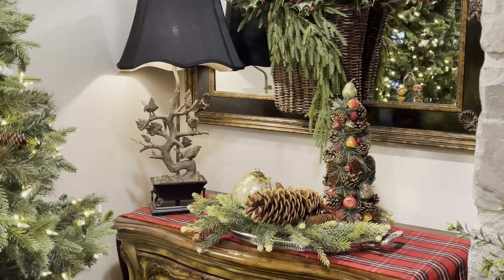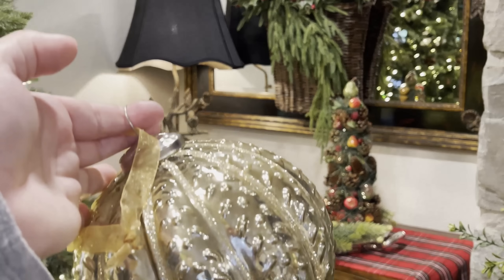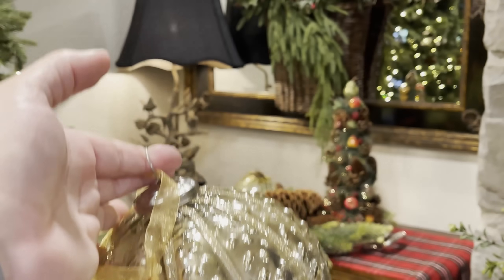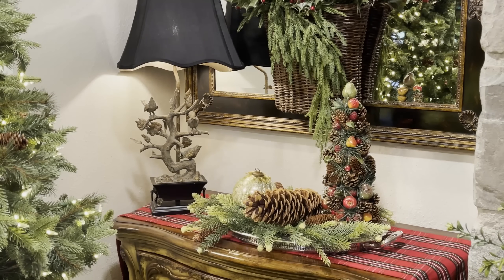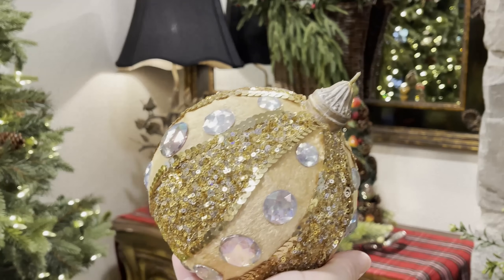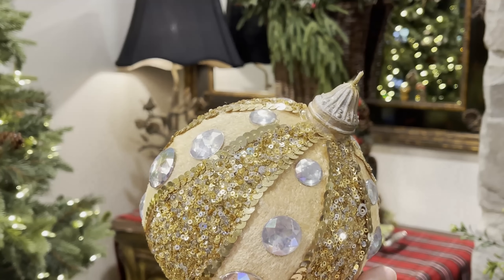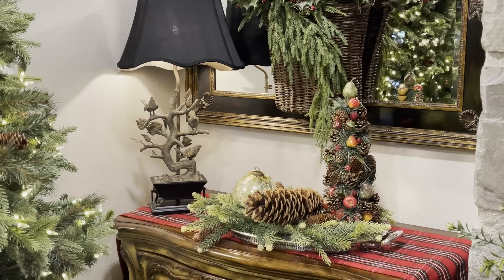I just placed a large pine cone and then a very large Christmas ornament, and then I have another here as well. I love the silver and gold mercuries during the holiday. These ornaments were either purchased from Hobby Lobby or HomeGoods.